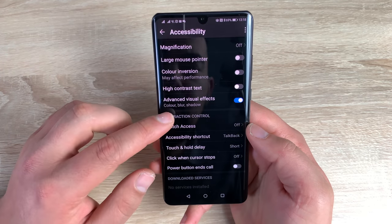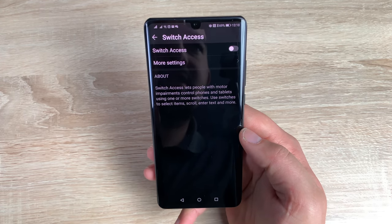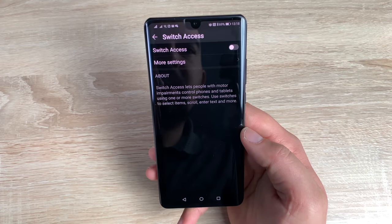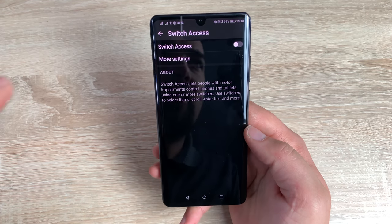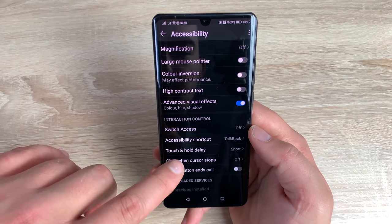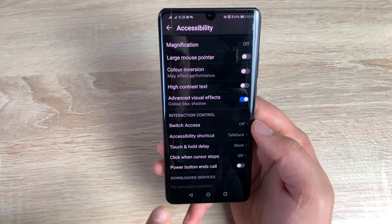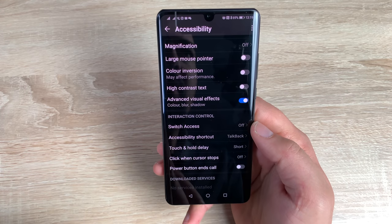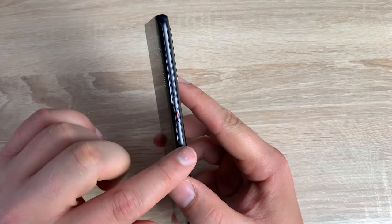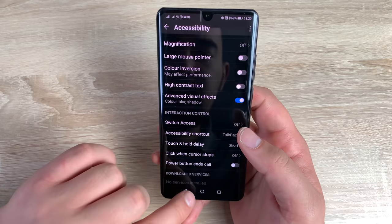Coming into interaction control options, you have switch access — this gives you the ability to use switches and other devices to interact with your smartphone, which is a great option. You could use game controls or different interaction devices. That's coming to the majority of devices now. You've got accessibility shortcut which is set to TalkBack. You've got touch and hold delays, click after cursor stops moving — that's if you're using a mouse or interaction device. At the bottom you've got power button to end calls, using the button with the red mark, which is a great option.